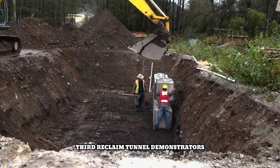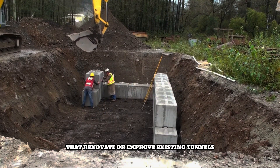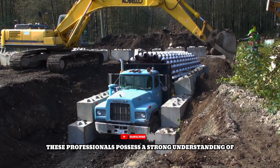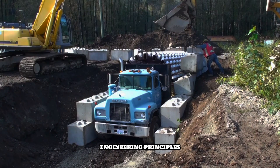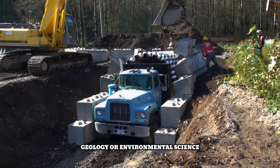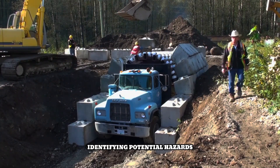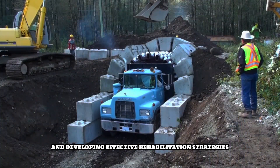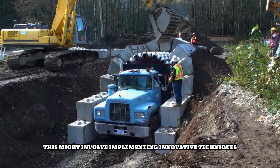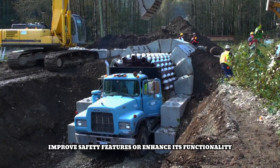Third Reclaim Tunnel Demonstrators likely refers to individuals involved in projects that renovate or improve existing tunnels. These professionals possess a strong understanding of engineering principles and may have expertise in areas like civil engineering, geology, or environmental science. They are skilled in assessing the condition of tunnels, identifying potential hazards, and developing effective rehabilitation strategies. This might involve implementing innovative techniques to strengthen the tunnel structure, improve safety features, or enhance its functionality.